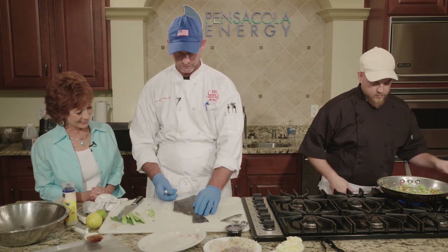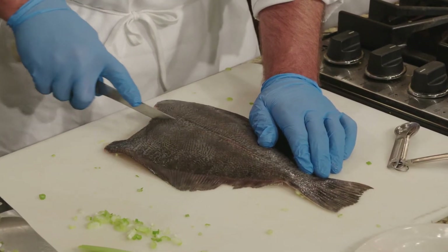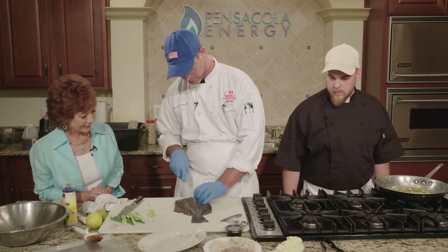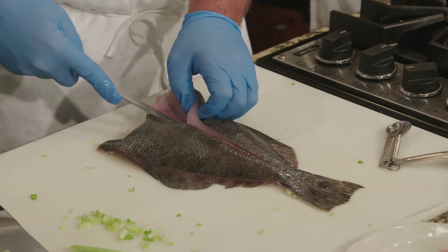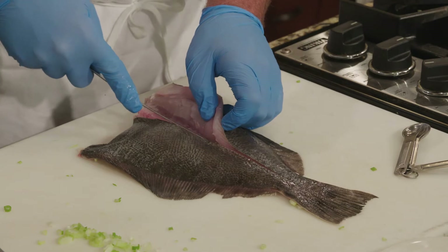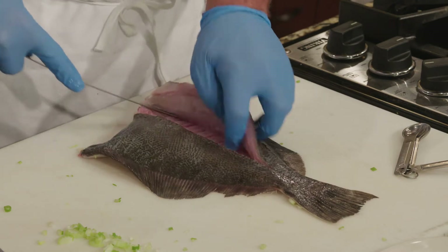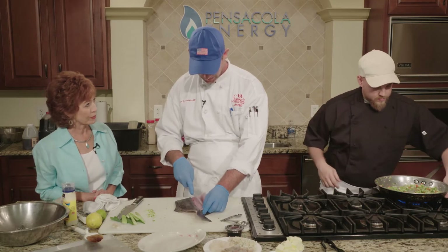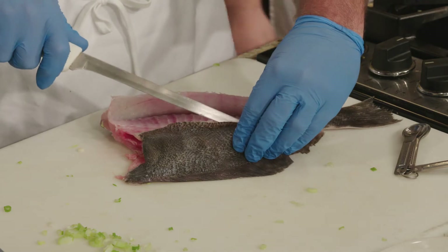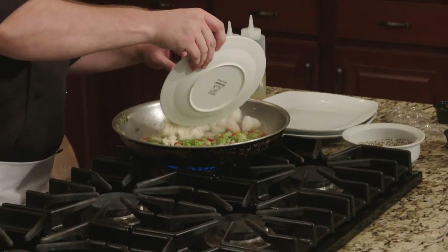We're going to prepare the flounder for the stuffing. We're going to come right down here to the lateral line and open it up. You can feel it hit the bone there, and then coming under it, you're going to run right along the bone line as well. A good sharp knife definitely helps. Definitely want to watch out for your fingers too. If you want to go ahead and add our scallops, shrimp, and crab meat to it, toss in a little bit of butter — we'll just get that to color.